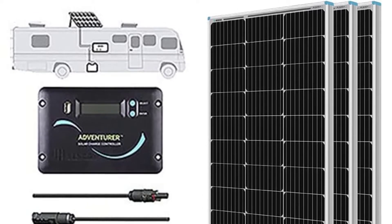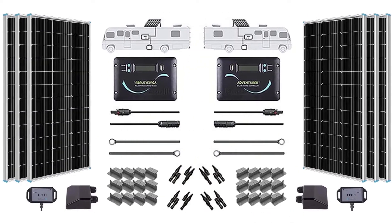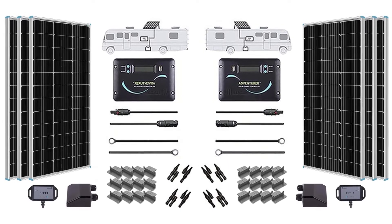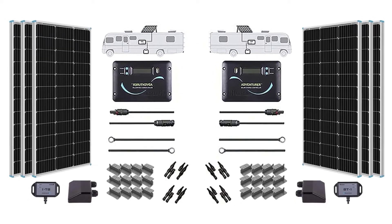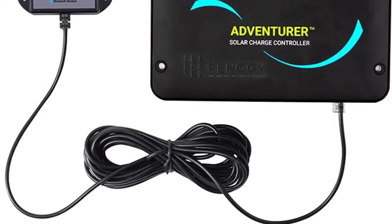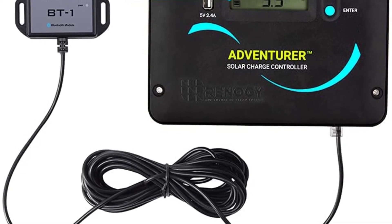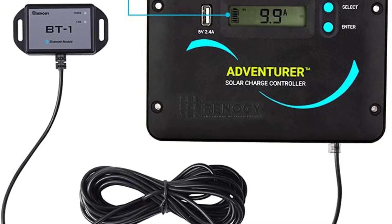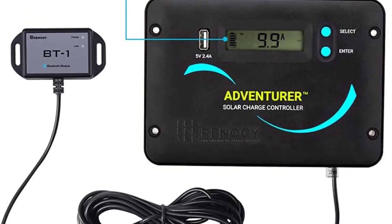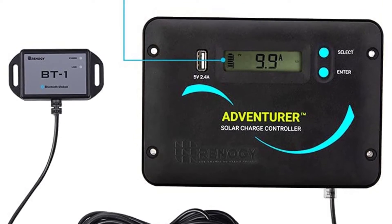These solar panels are highly durable because of their corrosion-resistant aluminum frame, and can withstand 2,400 pascals of high winds and 5,400 pascals of snow loads. This Renegy solar panel kit is mainly designed for off-grid use and needs a battery bank to store energy for extra power, so it is a bit more expensive than an on-grid system. However, it works better in deep winter when there is a lack of sunlight, and it has bypass diodes to minimize power drops due to shade and low-light conditions, making it a good option for cloudy weather.